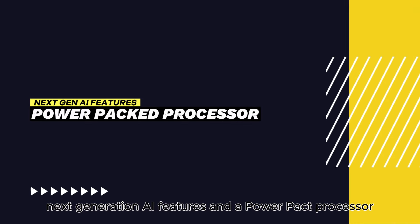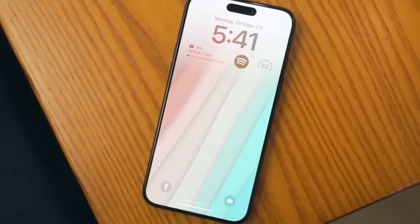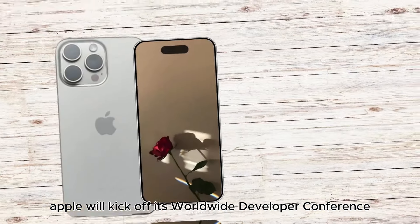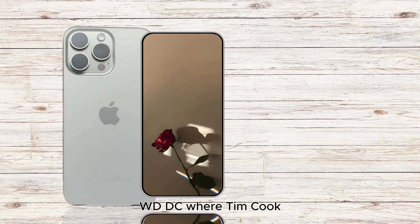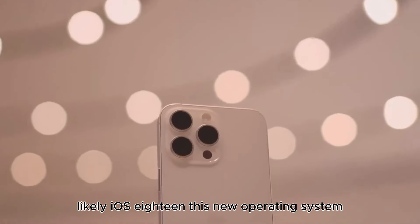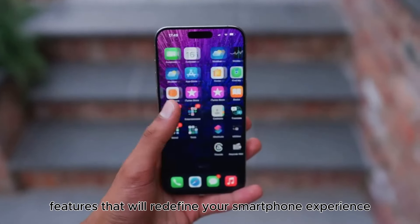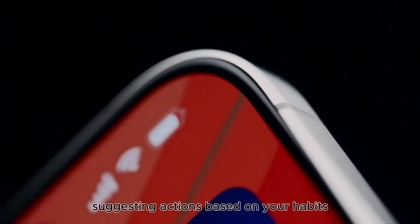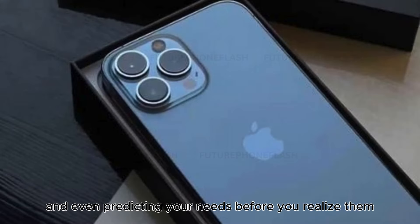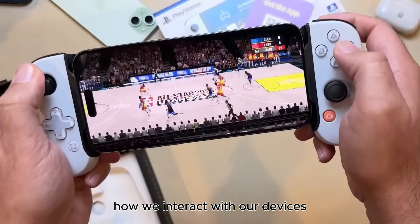Next-generation AI features and a power-packed processor. Get ready for some serious tech upgrades. Apple will kick off its Worldwide Developer Conference, WWDC, where Tim Cook and his team will give us a sneak peek at the software powering the iPhone 16 Pro, likely iOS 18. This new operating system is expected to introduce advanced AI features that will redefine your smartphone experience — imagine your iPhone seamlessly understanding your daily routines, suggesting actions based on your habits, and even predicting your needs before you realize them. This level of AI integration is set to revolutionize how we interact with our devices.